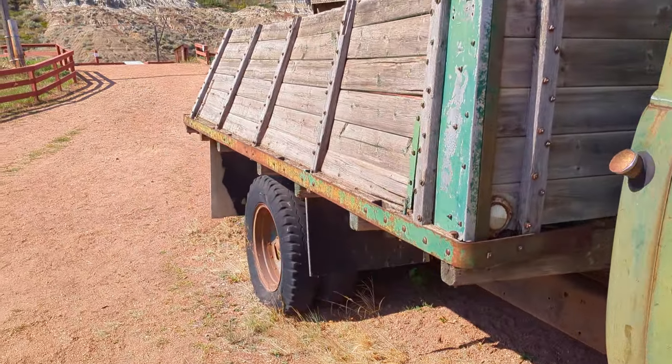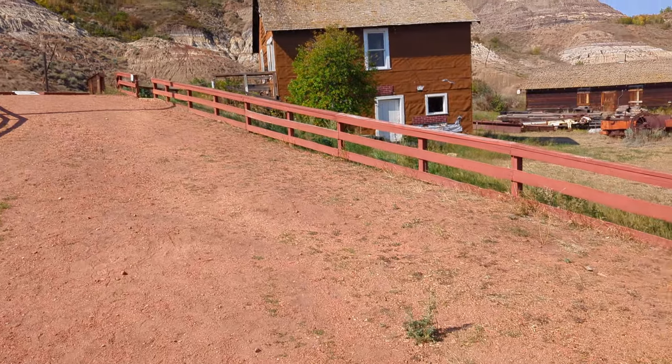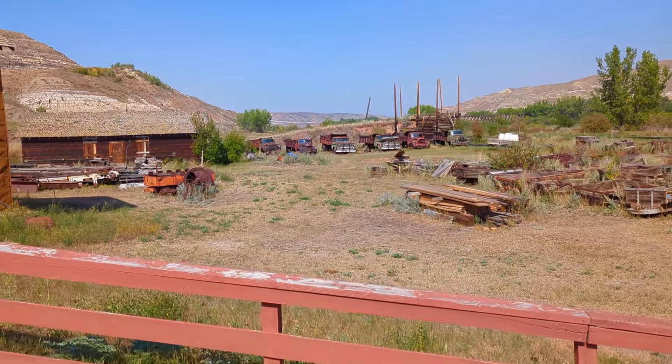Now it does get very, very warm in the summer months, so I recommend you bring a hat and sunscreen and cover yourself up, because it does get very hot and very dry in this region.